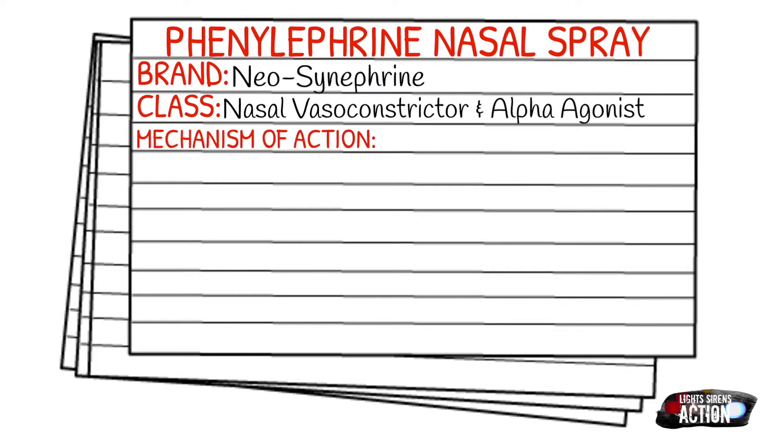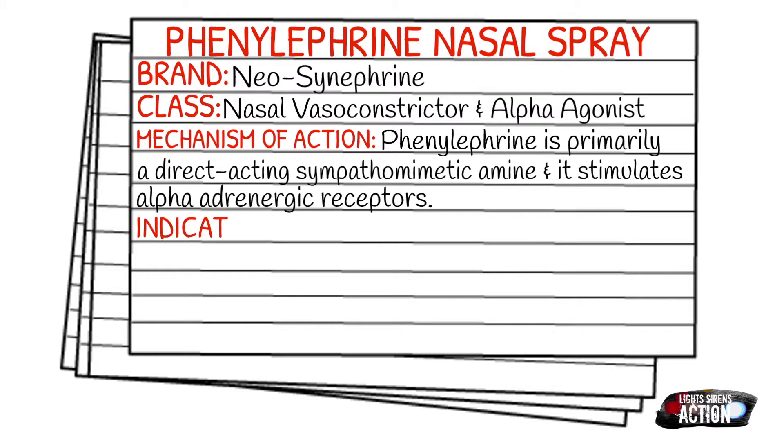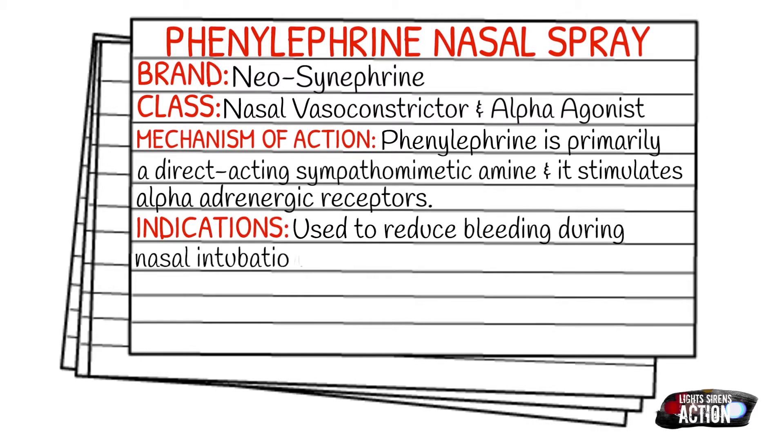So how does it work in the body? Neo-Synephrine is primarily a direct-acting sympathomimetic amine, and it stimulates your alpha adrenergic receptors. In the EMS field specifically, we give it to reduce bleeding during nasal intubation.